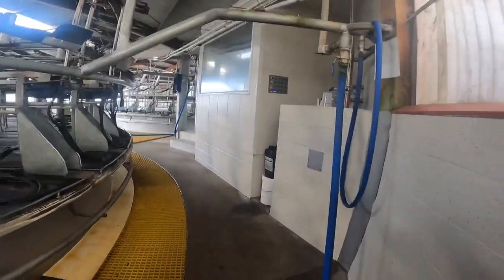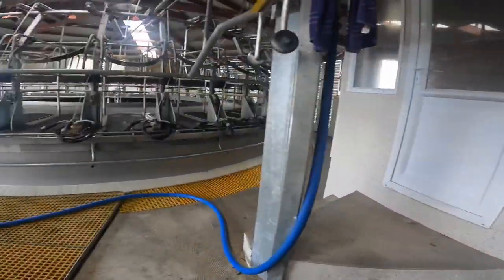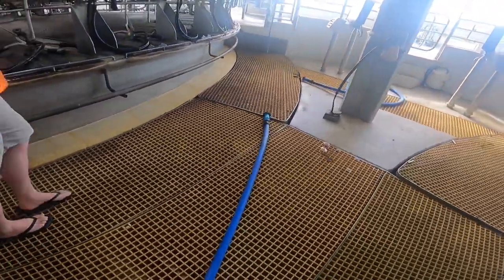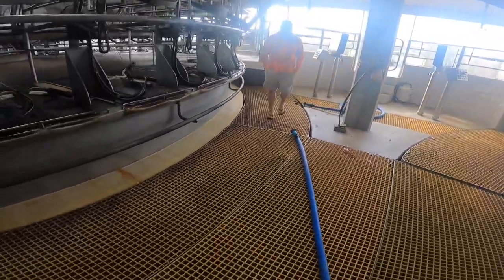Now we're getting to the newer part of the cowshed. That's the new wash-up for the new shed. We've got a viewing room in here, and this here is the cups-on area.